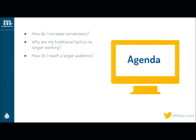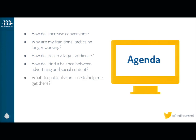How do I reach a larger audience, because larger audience usually means more money? How do I find a balance between advertising-type content and lead generation-type content? What Drupal tools specifically can we use to get there? And what metrics should I be looking at to prove long-term ROI?